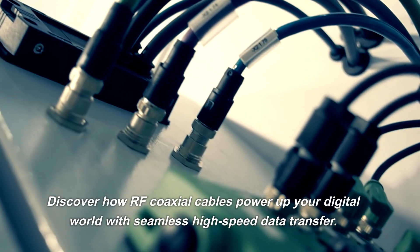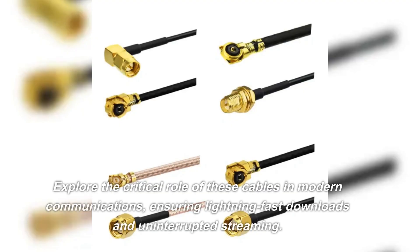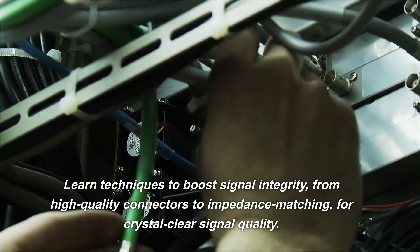Discover how RF coaxial cables power up your digital world with seamless high-speed data transfer. Explore the critical role of these cables in modern communications, ensuring lightning-fast downloads and uninterrupted streaming.